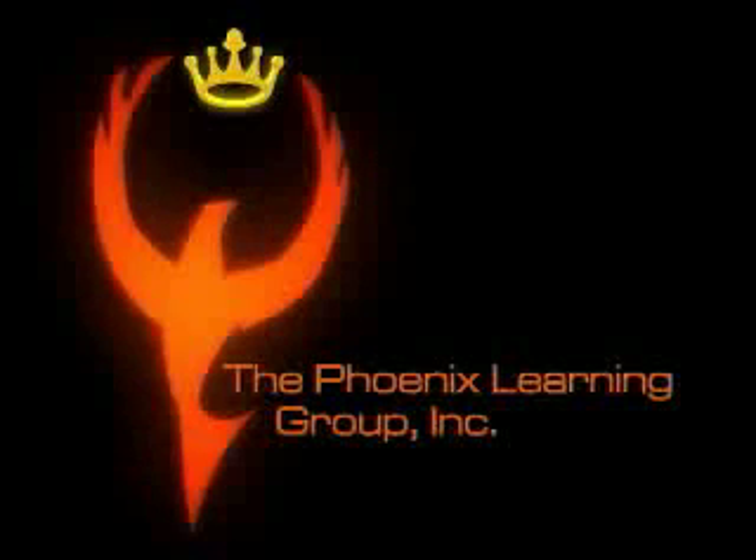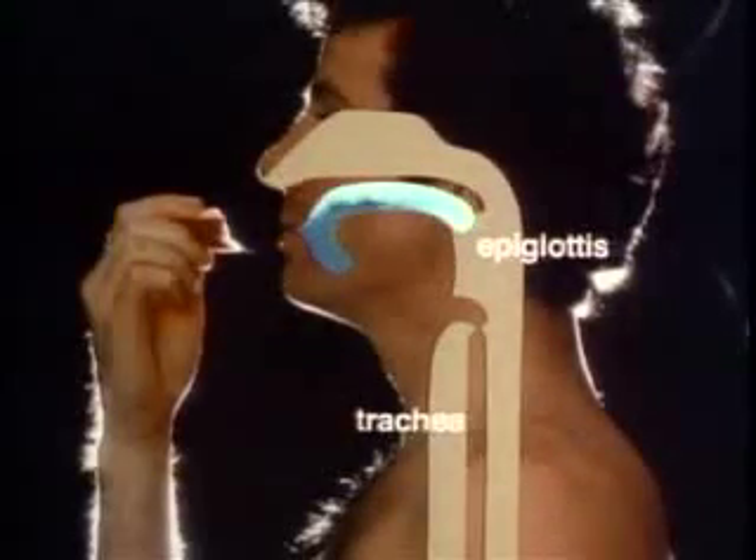After you've chewed it, you push food to the back of your mouth with your tongue. That's a conscious act using voluntary muscles. The rest of the process is automatic. The epiglottis closes off your trachea, the tube to your lungs. This stops food from going down the trachea.